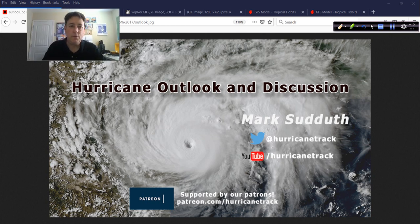Good afternoon to you, Mark Suddoth, HurricaneTrack.com here with your Hurricane Outlook and Discussion. It's now Friday, May 15, 2020, and we have a lot to talk about already.